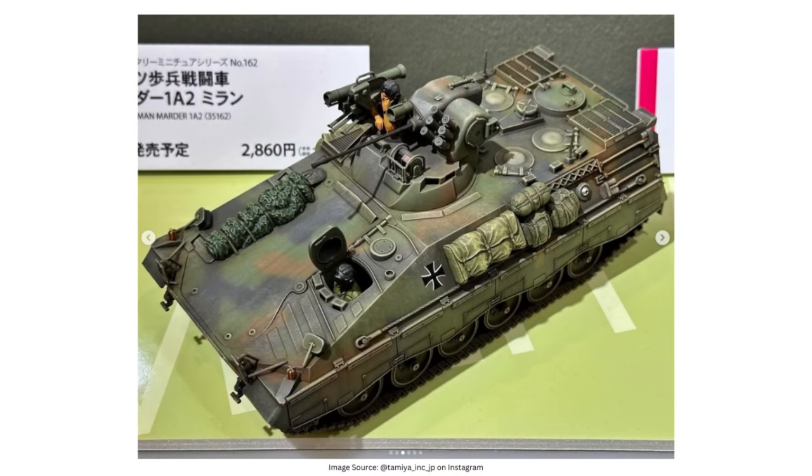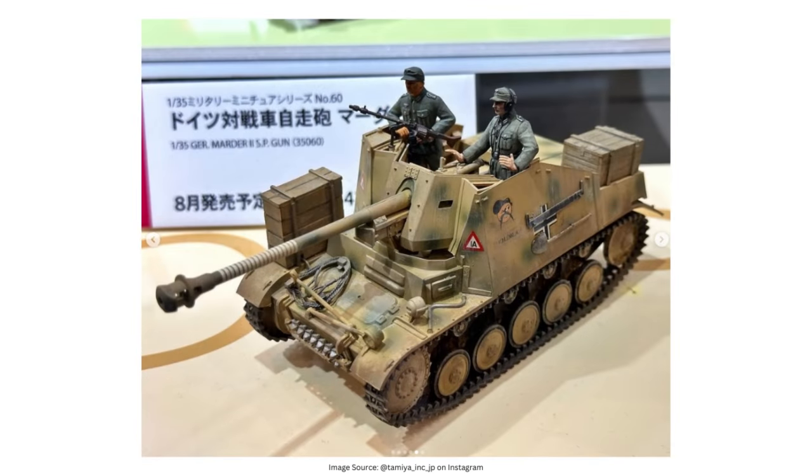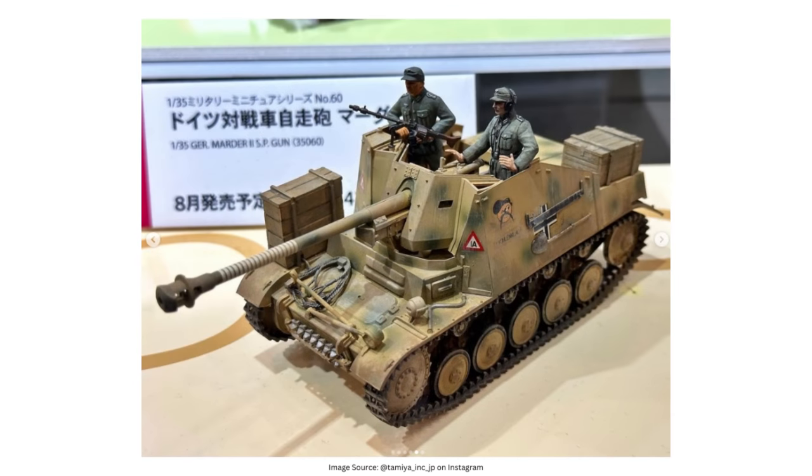The last two for today are both in 1/35 scale and both named Marder, though very different vehicles. First is Tamiya's Bundeswehr Marder 1A2, the infantry fighting vehicle originally released in 1977. And then we've got the Tamiya SdKfz 131 Marder 2, the self-propelled gun originally released in 1971. The Marder 1A2 is a nice contemporary vehicle offering — this IFV is still being used by the German army and an allotment of them just got sent over to Ukraine, though we're not getting any Ukrainian markings with this release. The World War II Marder 2 is another lovely feat of engineering where the Germans took a 75mm PaK 40 or a captured Soviet 7.62 and slapped it on a Panzer II chassis. We've had quite a few WWII Marder variants from Tamiya over the years, but this is the one that started it all.